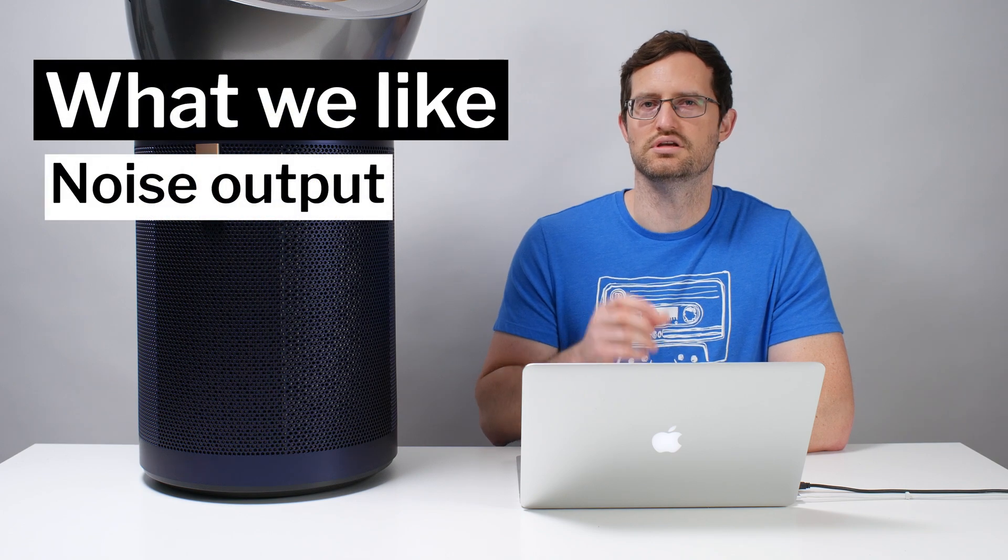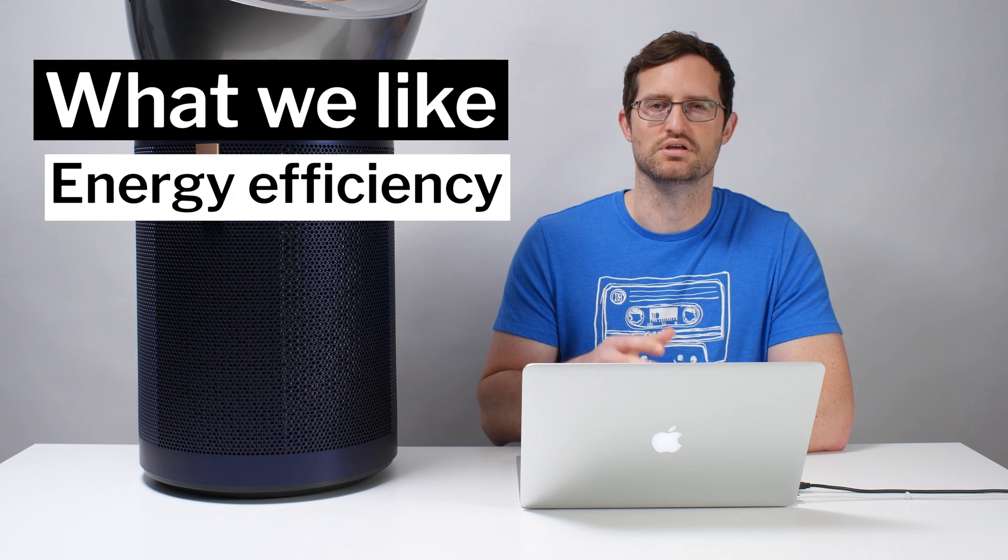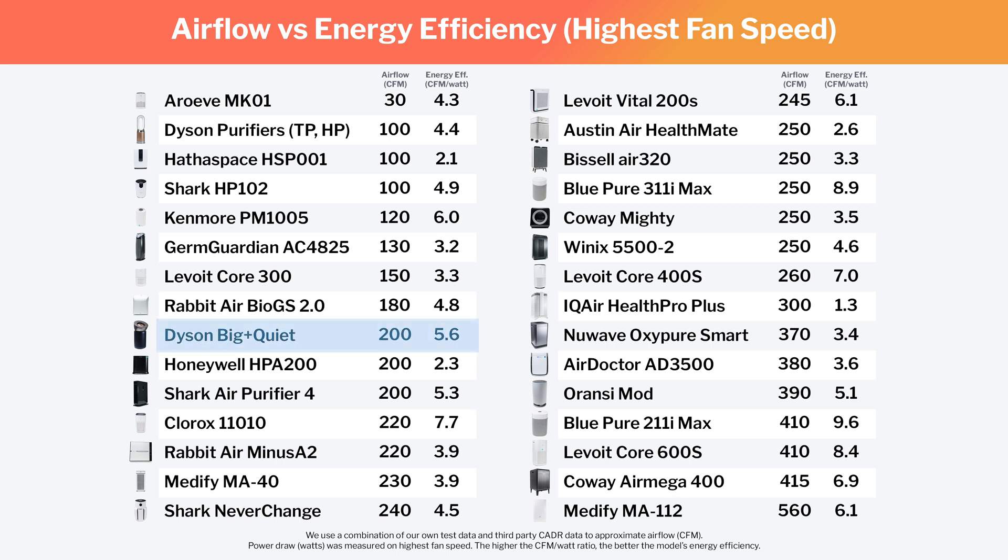Another positive for this unit is its low noise output. It is big and quiet, as its name suggests. However, that comes with a caveat — this unit has very low airflow for its size. It's pushing a relatively low volume of air through the unit, which is why it has low noise output. Nevertheless, it is relatively quiet, and that is a positive. The Big & Quiet also has good energy efficiency. If we divide its airflow by its power draw, it has relatively higher ratios compared to most competitors.